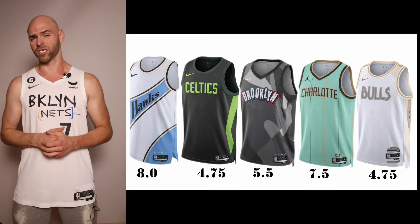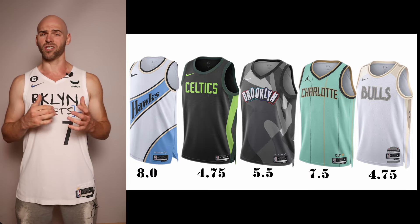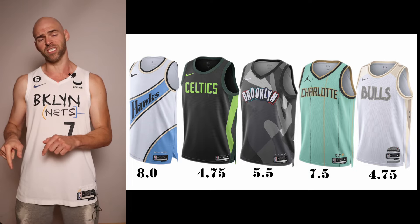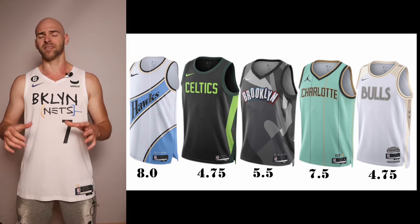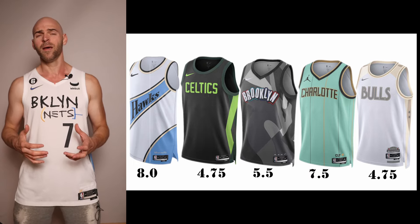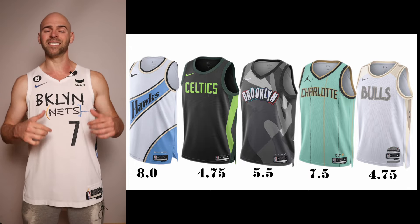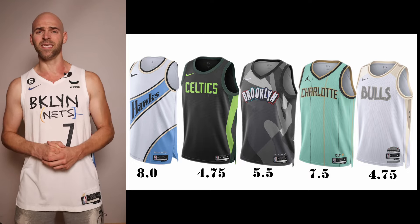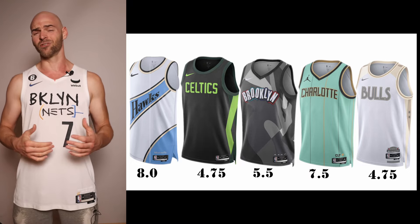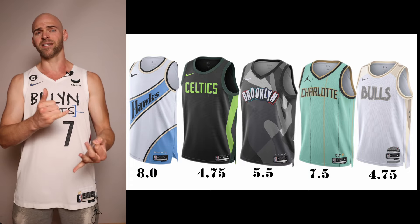Bringing one back from a few seasons ago is the Charlotte Hornets. It's basically the same jersey you see here but it said 'Buzz City' — this one says 'Charlotte.' I'm giving it a 7.5; cool looking jersey, I like the colors, but I'd like to see something new. My hometown team is the Chicago Bulls. This jersey, just like their ownership, is lazy, unappealing, and idiotic. They are celebrating the anniversary of the United Center, which is the biggest arena in North America — cool concept — but it deserves something much better. Getting a 4.75.